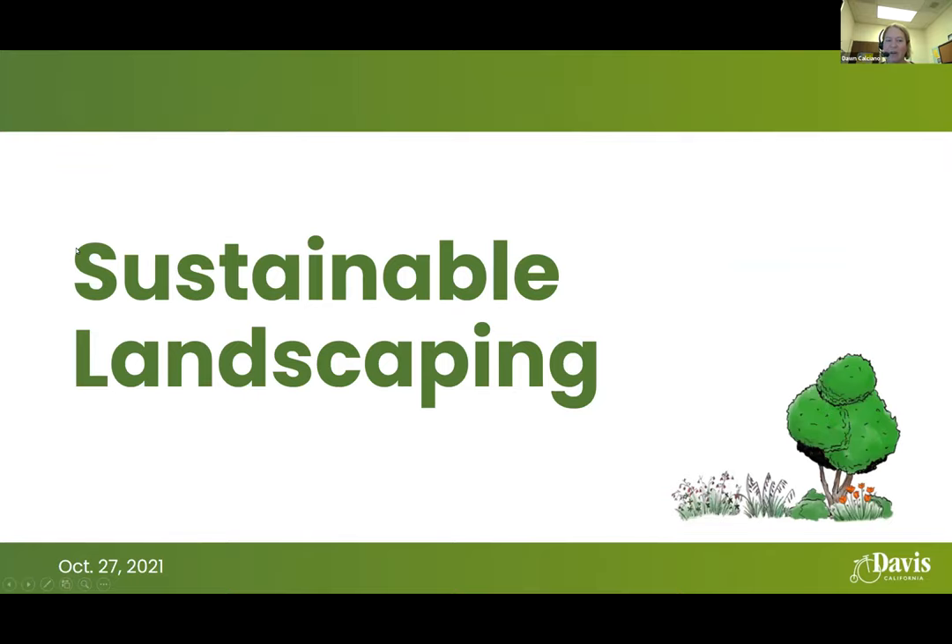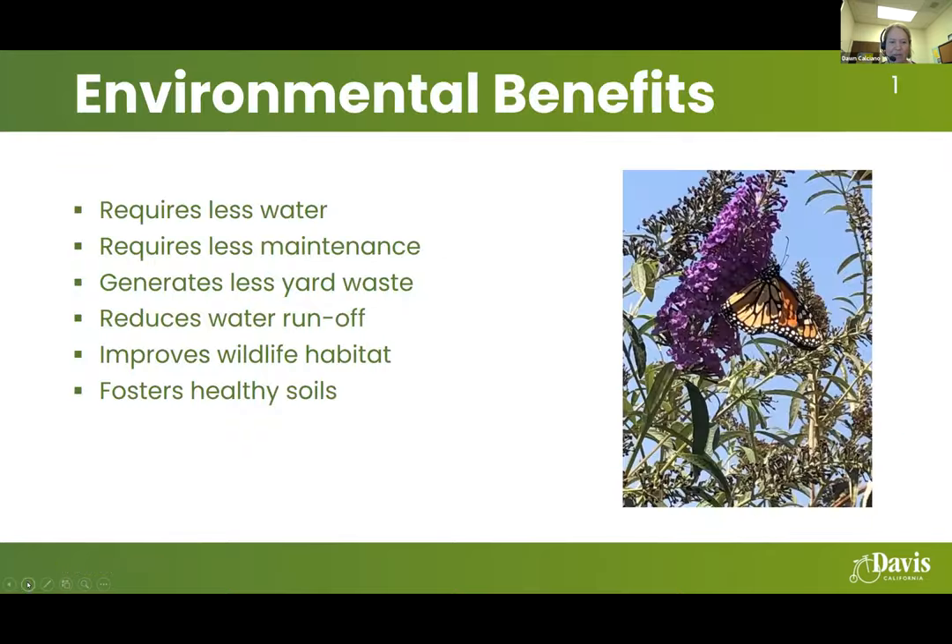We'll jump right into our sustainable landscaping presentation. Some considerations for sustainable landscaping are the environmental benefits. Sustainable landscaping typically requires less water, less maintenance, generates less yard waste, reduces water runoff from the site, and has the potential to improve wildlife habitat and foster healthy soils.